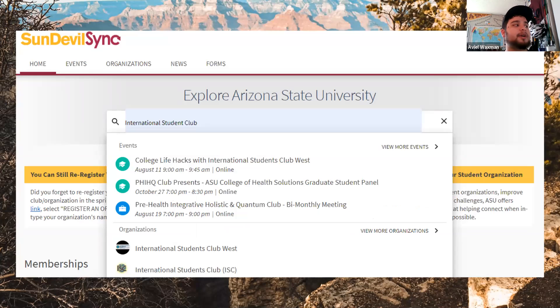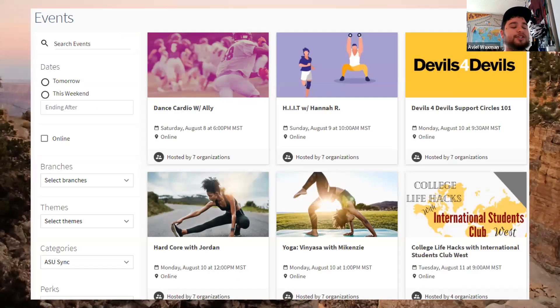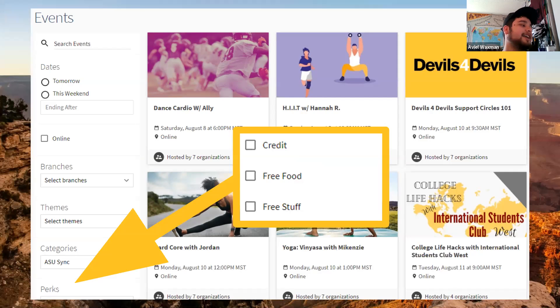For example, if you want to find information about the International Student Club, you can see we're currently hosting an event called College Life Hacks with International Student Club West. You can click on the club to see what we're doing or sign up to be a part of it. If you click 'more clubs,' you can search by category, like sport clubs or media clubs. You can also search events happening today, tomorrow, or later this weekend — online only or in person. One of my favorite things to search for is events with free food or free stuff.